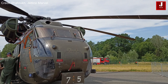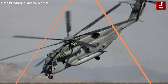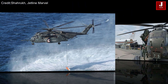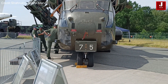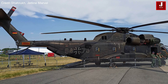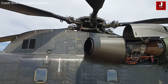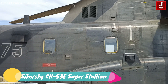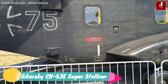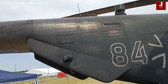Welcome back to JetLine Marvel for another thrilling aviation episode. The Sikorsky CH-53E Super Stallion is a heavy lift helicopter primarily used by the U.S. Marine Corps. It is one of the world's largest and most powerful helicopters, built to transport massive loads and troops in support of various military operations. In this video, we will delve into the fascinating facts of the Sikorsky CH-53E Super Stallion, highlighting its contributions to modern warfare and the ongoing efforts to maintain its dominance in the world of heavy lift aviation.